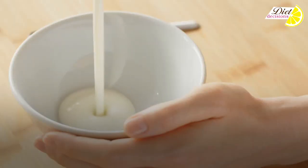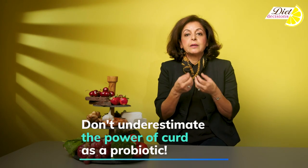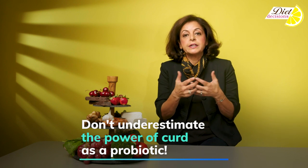Another one — yogurt. We have dahi every day. We know it's a probiotic, but you can never underestimate the power of the probiotic and what it does for your body.